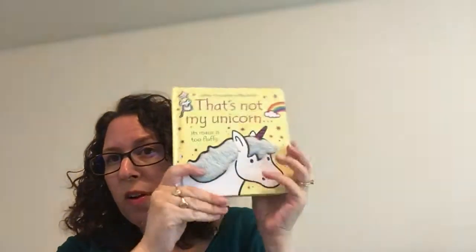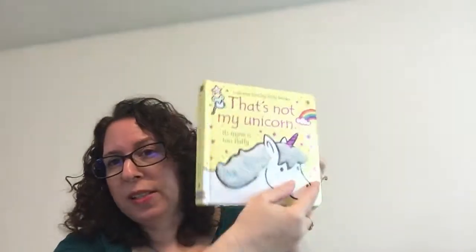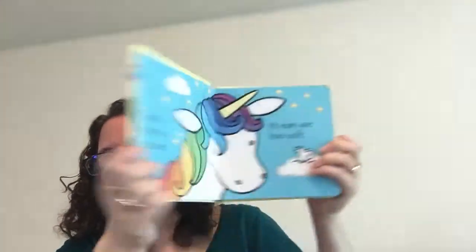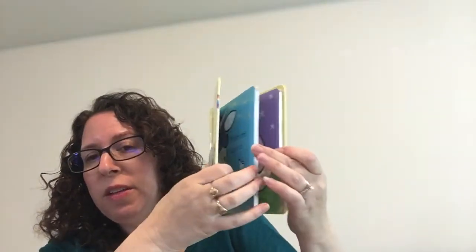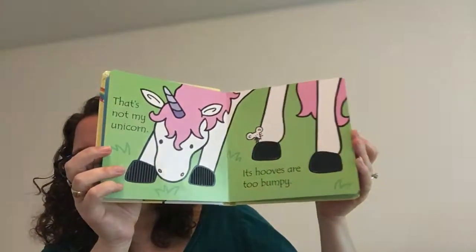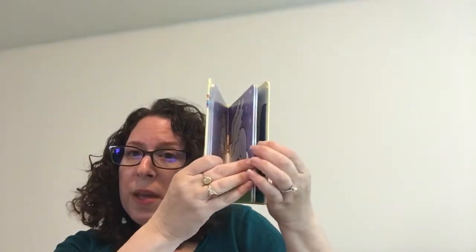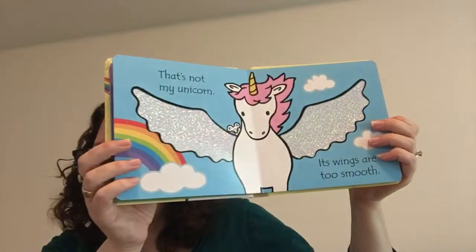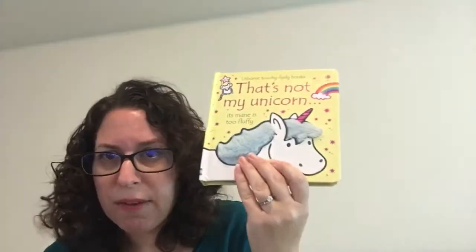You guys all know I love the That's Not My books. We have some very springtime ones — this is That's Not My Unicorn. You can see the texture and the repetitive text, and there's a mouse on every page. These are also super thick board. Kids love these and we have over 50 choices. For spring specifically, we have chick, we have bunny, and a few others.